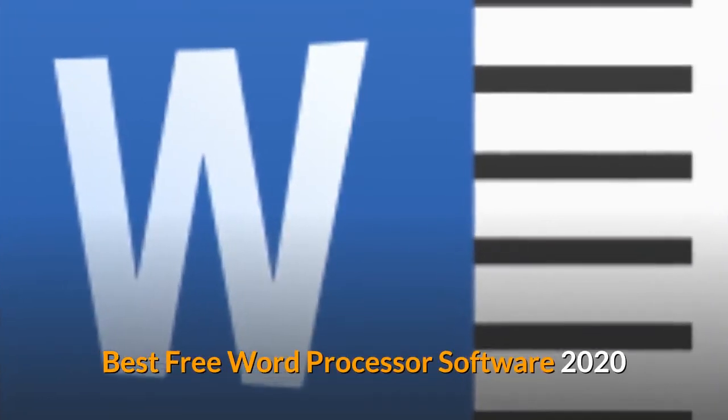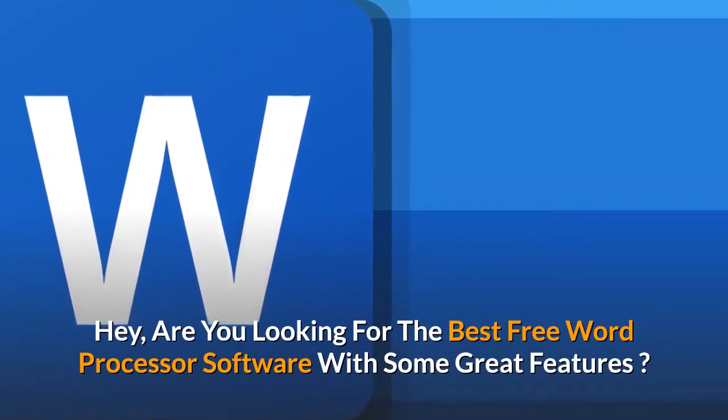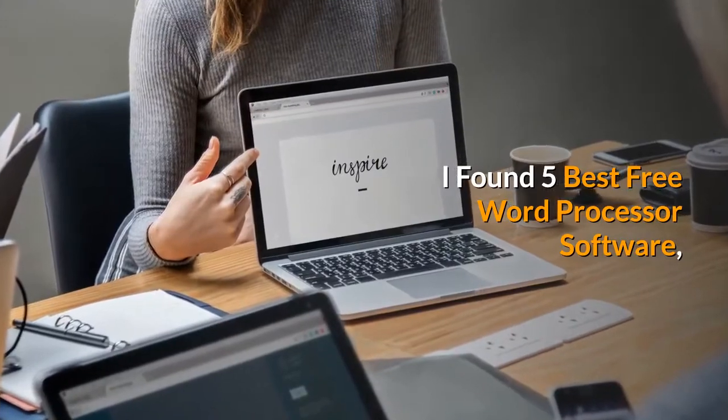Best Free Word Processor Software 2020. Are you looking for the best free word processor software with some great features? I found 5 best free word processor software.